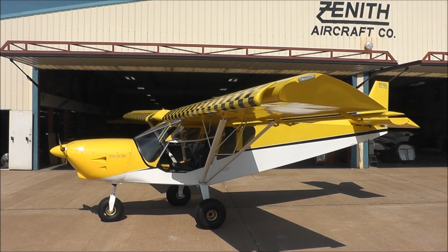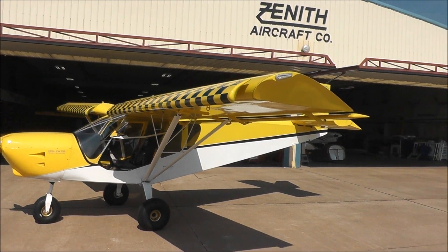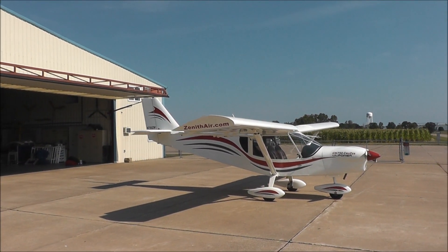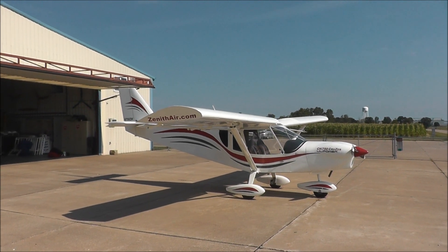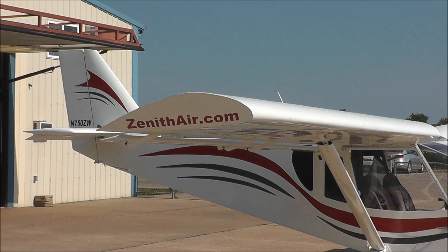Here we are in front of Zenith Aircraft Company with the Stoll CH-750 and our new Cruiser CH-750 aircraft. With the Cruiser airplane, we know that it has a very different airfoil on it, optimized for cruise performance.